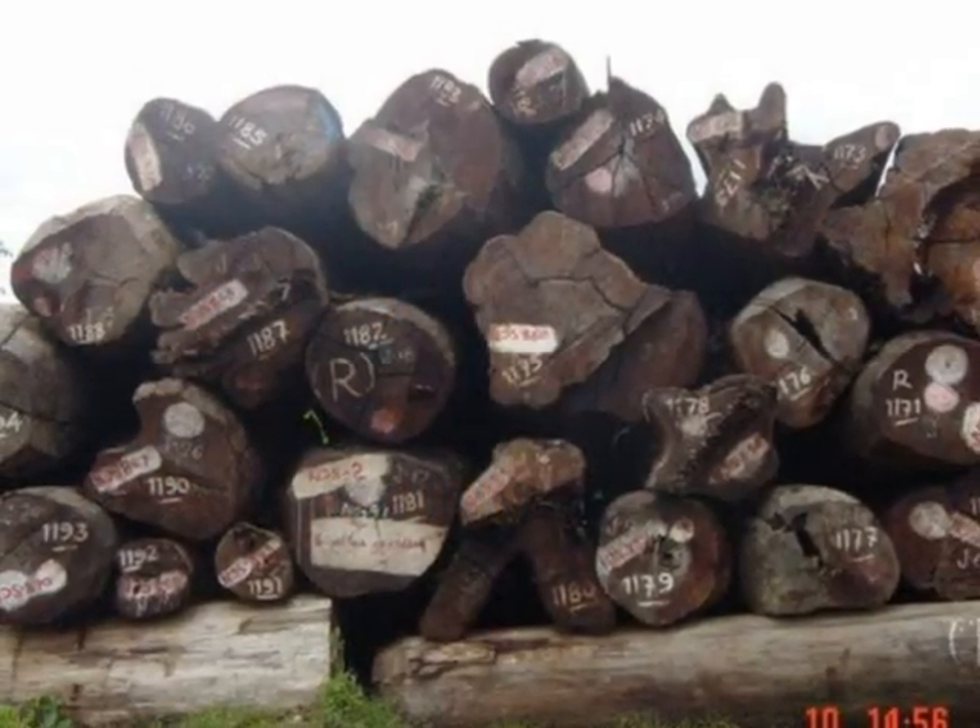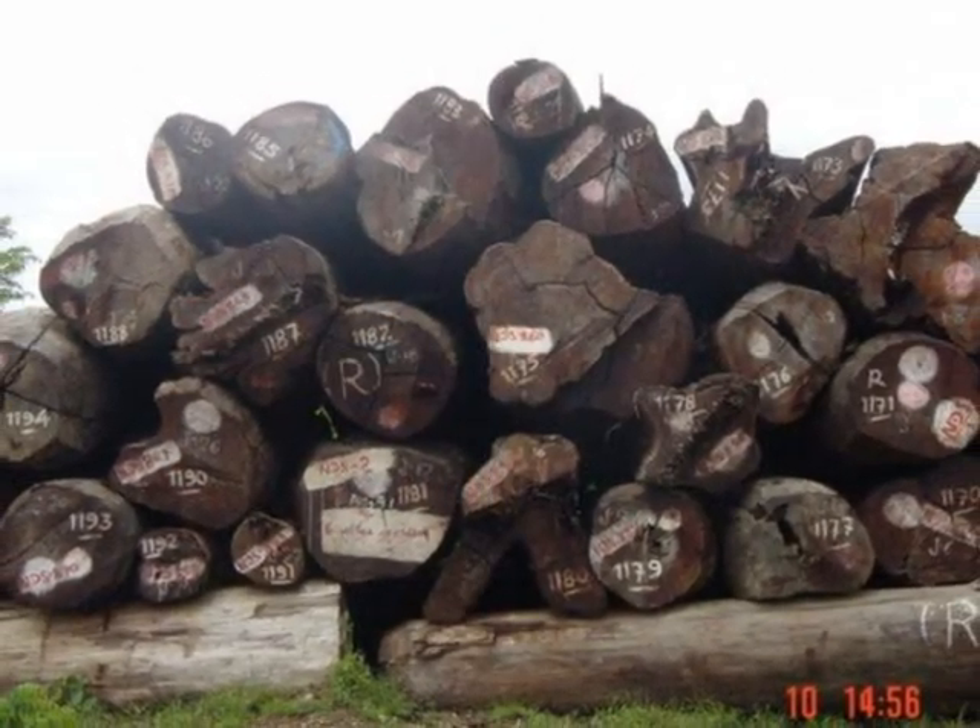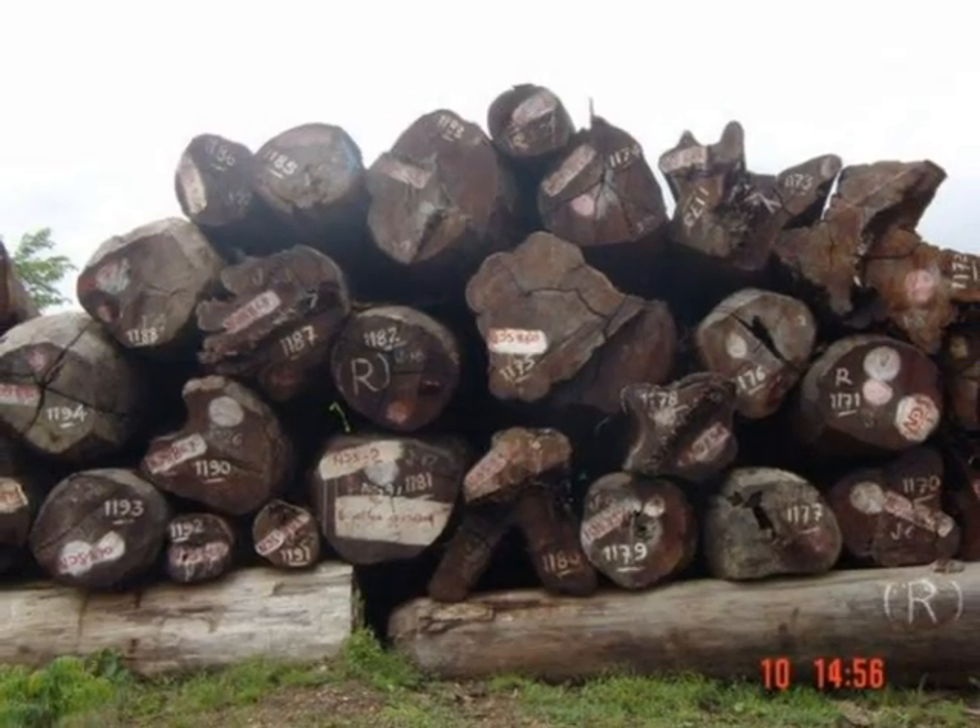These logs fit the category of Once Living because they used to be trees, but they are not growing anymore, so now they are Once Living.